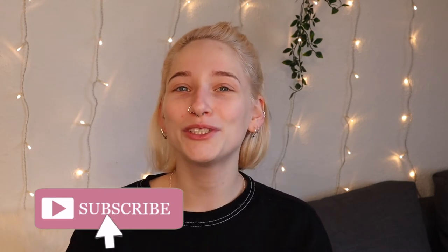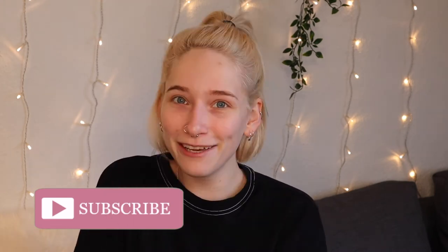Hi everyone, it's Amy and welcome back to my channel. For today's video I wanted to show you some Valentine's gift ideas, so without further ado I think we should just start this video.